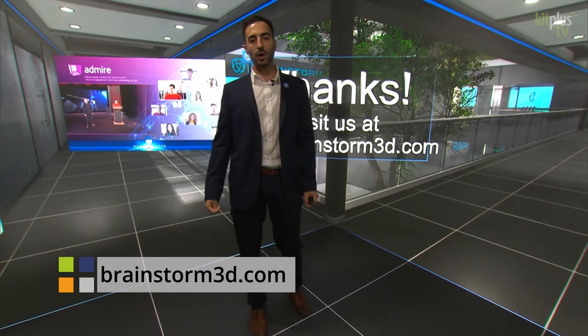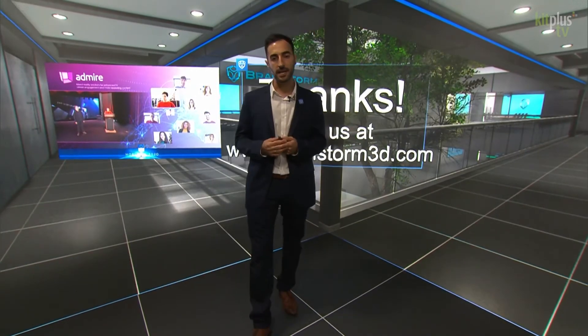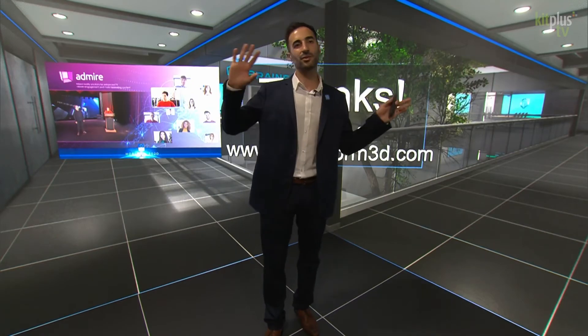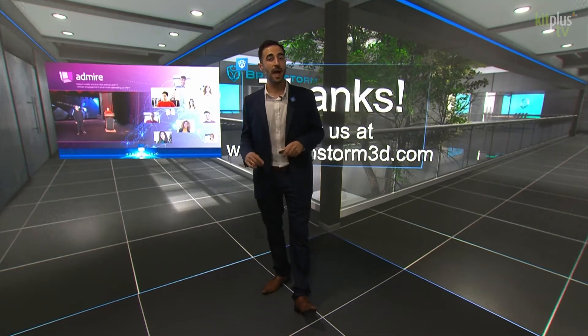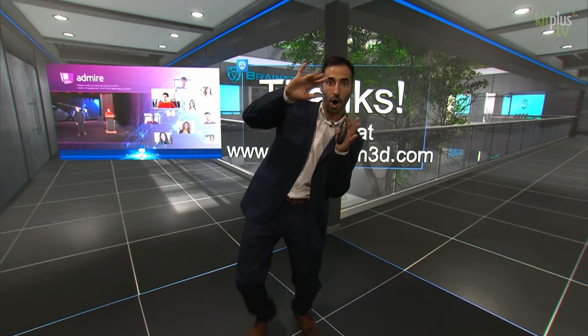That is all for now — well, for the next 15 minutes. We'll see you again in 15. If you want more information, ask one of our lovely team members right here on the booth, and I will see you soon. Thanks for watching. I've been Anthony — bye-bye!